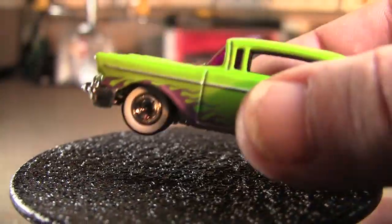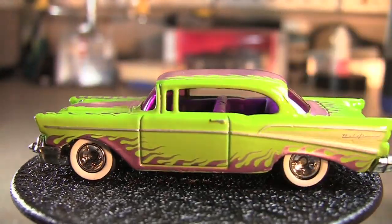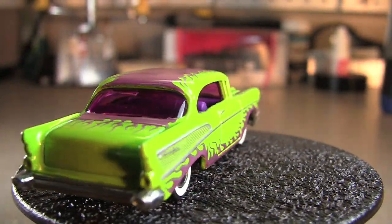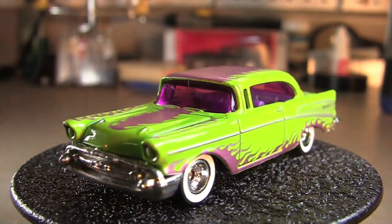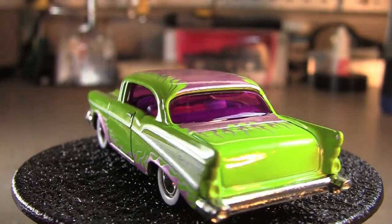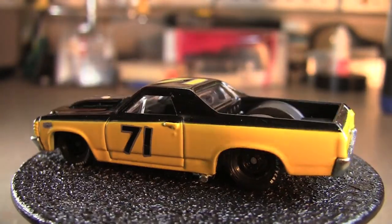Next we've got the 57 Chevy. It's got some tampos on it. Not a big fan of this design, but it is a 57 Chevy so I like it. This next one is probably one of my favorites also — I love the wheels, I love everything about this one. That's the El Camino there, it's a 71, which happens to match the racing number they've got on there.